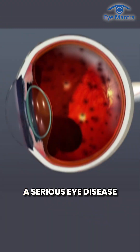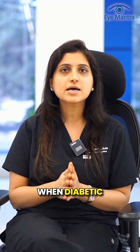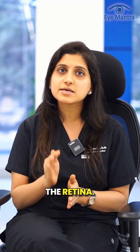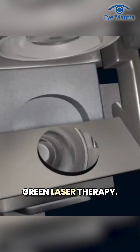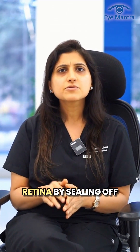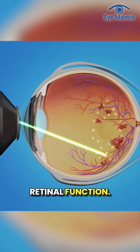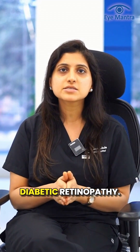Diabetic retinopathy is a serious eye disease caused by uncontrolled diabetes. When diabetic retinopathy affects the eyes, it can damage the retina. One of the most effective treatments is green laser therapy, an innovative treatment that repairs the retina by sealing off leakage and restoring proper retinal function.